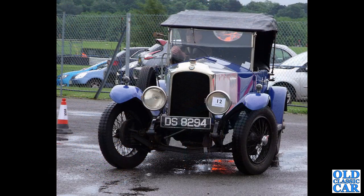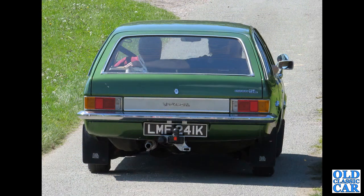DS8294 — which is a 1924 Vauxhall OE 3098 Velox, taking part in an auto solo event. Driving away, we've got a Vauxhall Victor estate, circa 1972.